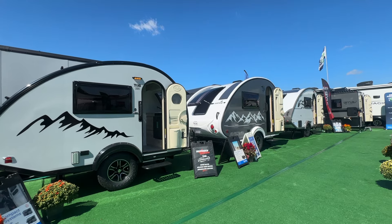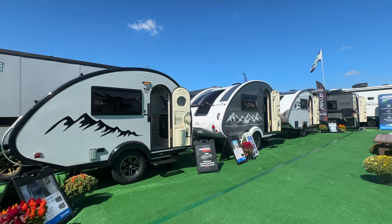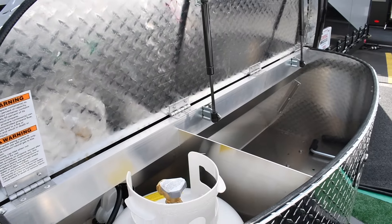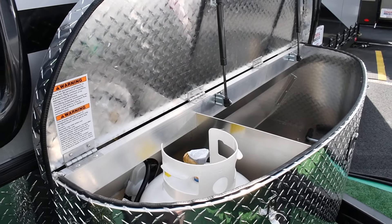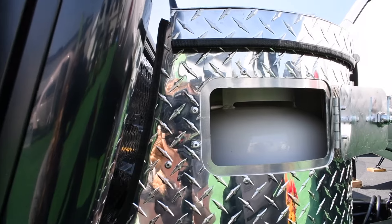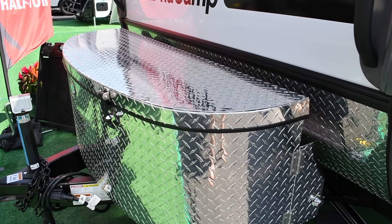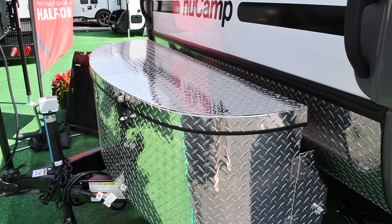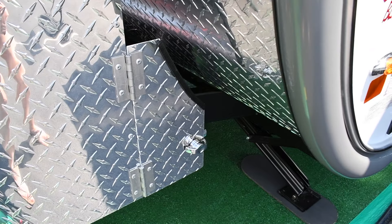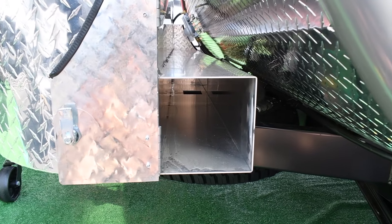For our teardrop lineup, we've added an XL diamond plate storage tub offering expanded secure storage. In line with RVIA standards, it includes a panel for easy propane tank access, even when locked. Plus, models like the TAB 360 and TAB 400 now feature a slim rear compartment in the tub, perfect for storing hoses.